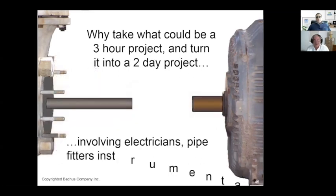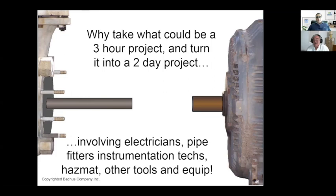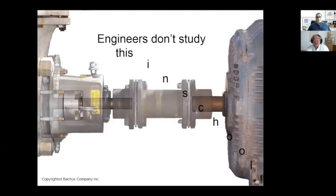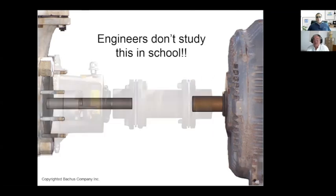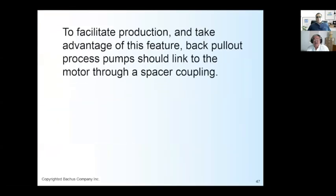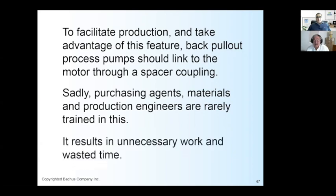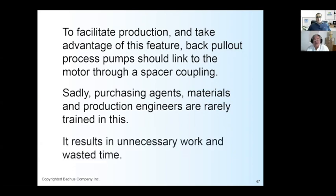That two-day project involves electricians, pipe fitters, instrumentation techs, hazmat personnel, and other tools and equipment. Engineers don't study this in school. To facilitate production and take advantage of this feature, the back pull-out process pump should be linked to the motor through a spacer coupling. Sadly, purchasing agents and production engineers are rarely trained in this, and it results in unnecessary work and wasted time.